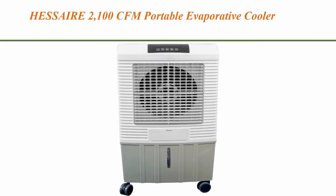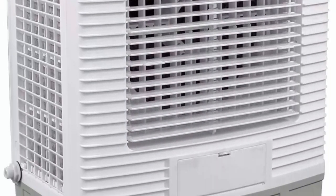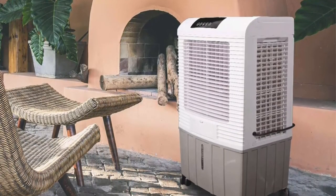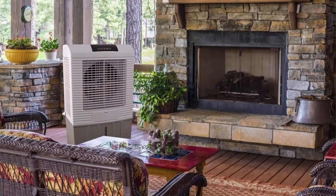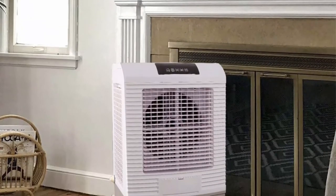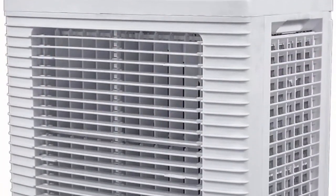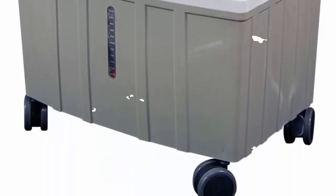Top 6: Hessaire 2,100 CFM Portable Evaporative Cooler for cooling up to 750 square feet. Features 2,100 CFM for spaces up to 750 square feet, two ice packs included to further cool airflow, dual fill options with a 7-gallon water tank or garden hose hookup, touch LCD control panel with included remote control, locking caster wheels, washable filter, 3 fan speeds, oscillating louvers, 24-hour timer, and humidity controls.